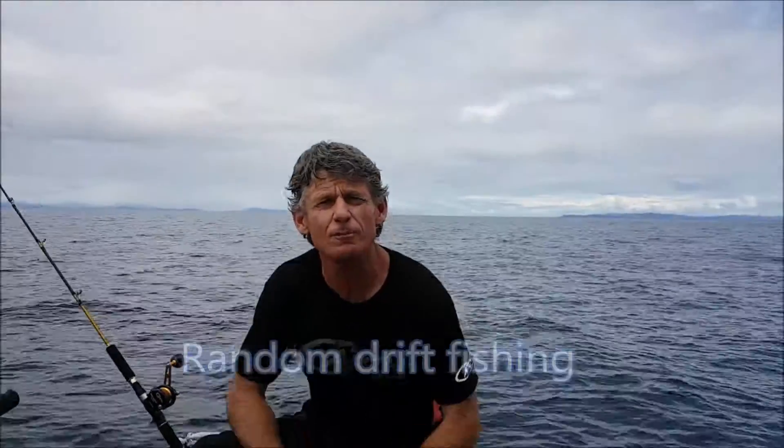Hi, Espresso here. Welcome to Where's the Fish? Where are we? Right now south-west of Coromandel, but it's nowhere in particular.